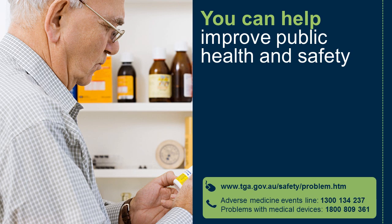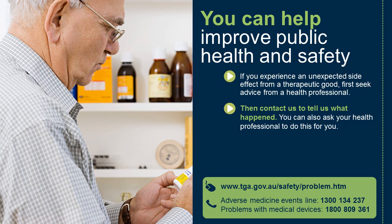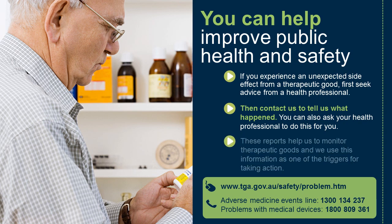This is why it is important that you report problems to us. You can help improve public health and safety. If you experience an unexpected side effect from a therapeutic good, first seek advice from a health professional. Then contact us to tell us what happened. You can also ask your health professional to do this for you. These reports help us monitor therapeutic goods, and we use this information as one of the triggers for taking action.